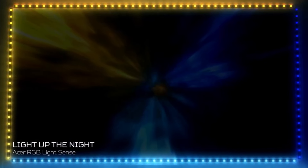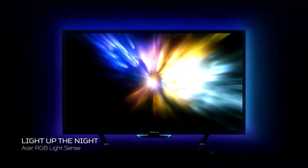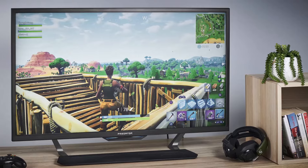So, which monitor reigned supreme for Xbox Series X in 2024? After rigorous testing, the Gigabyte M32UC takes the crown. It offers an incredible balance of performance, features, and value, making it the top choice for most gamers.